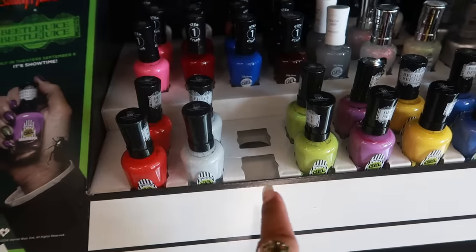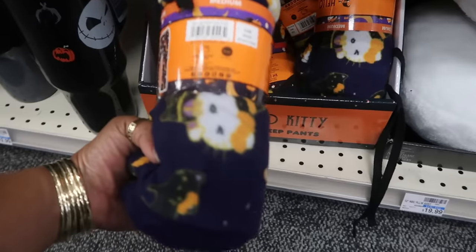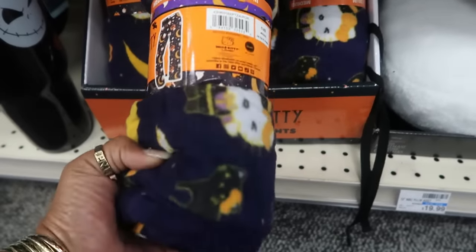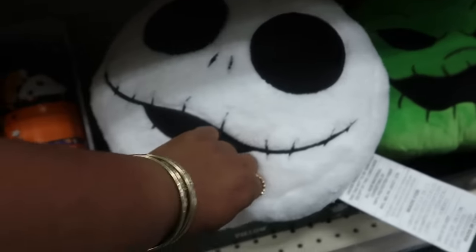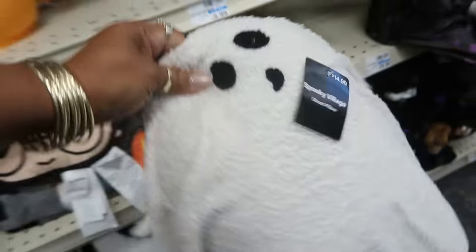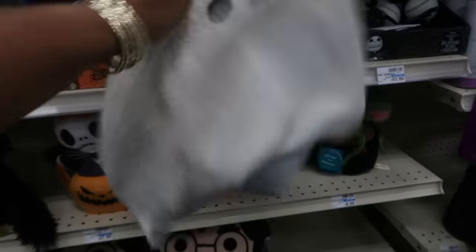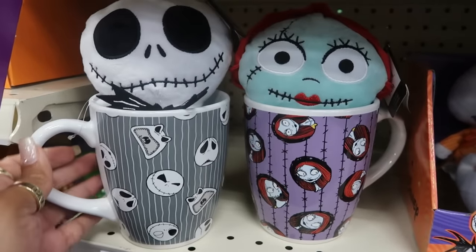They have a few Hello Kitty sleep pants right here — no price on there. The Jack pillow is $20, there's Oogie Boogie also $20. Look at this for $15 — it looks like a little pillow and they just threw a towel on it. These cup sets right here are $15.